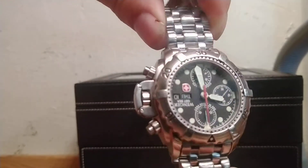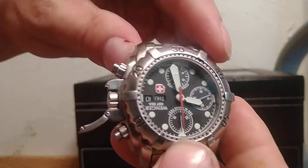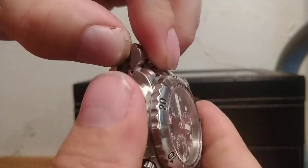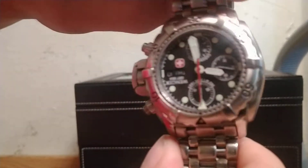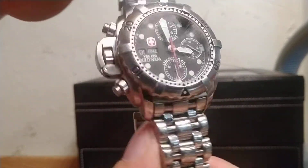It has a sapphire crystal and this little clip over the crown and stem. Anyway, it's one of my favorite watches and one that I probably wear the most.